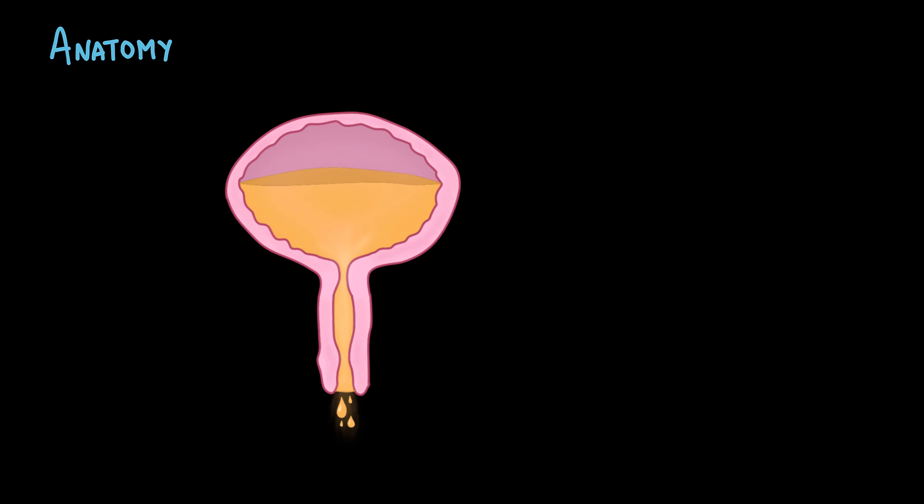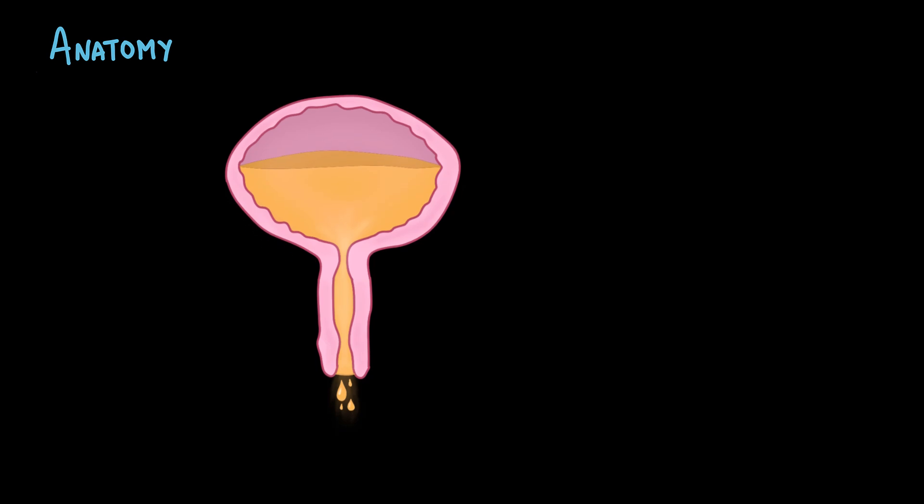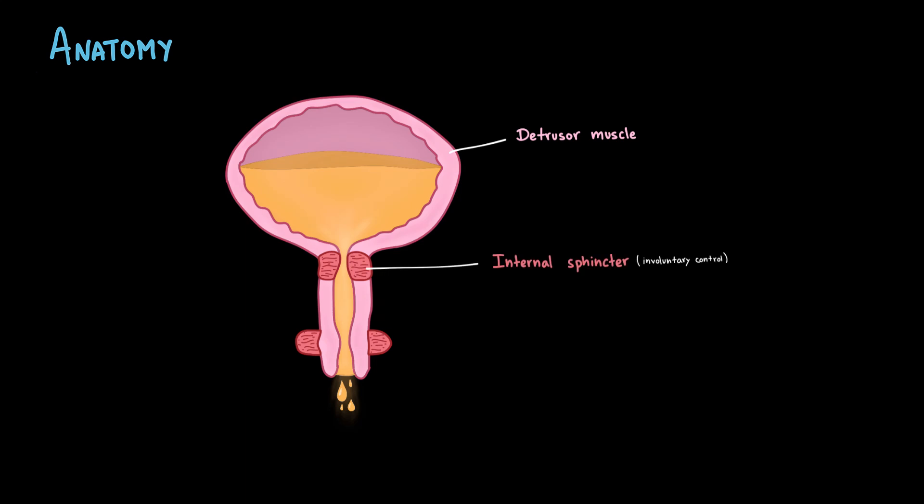To really understand stress urinary incontinence, we first need to review how normal continence works. The urinary bladder is a muscular reservoir that stores urine. Its wall is made mainly of the detrusor muscle, which is smooth muscle. Keeping urine inside the bladder are two important sphincters: the internal urethral sphincter, made of smooth muscle and under involuntary control, and the external urethral sphincter,